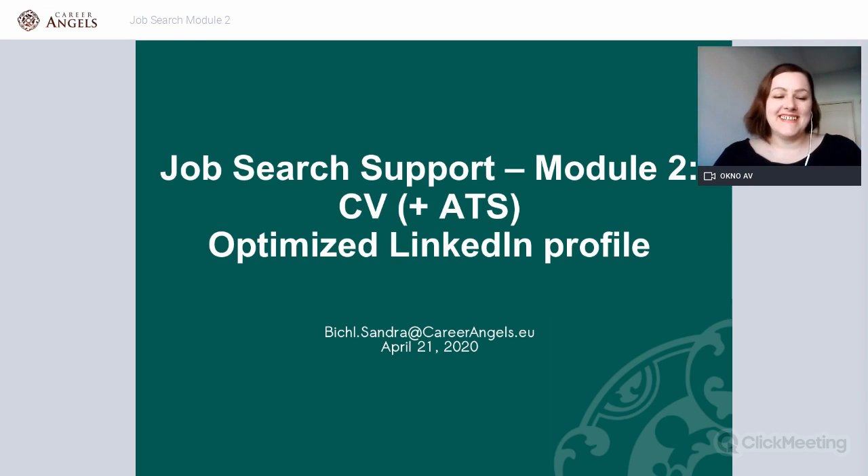We're ready to get started. Welcome to our second module of our job search support webinars. Today we will be discussing how to prepare CVs, including CVs for applicant tracking systems, and how to optimize your LinkedIn profile.